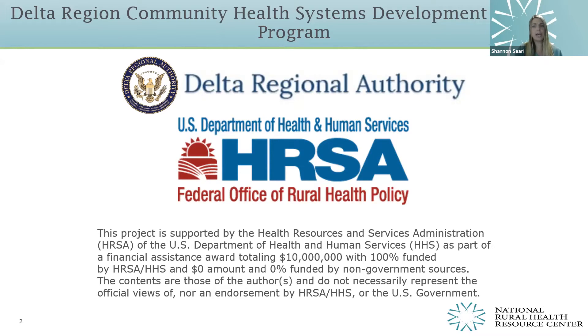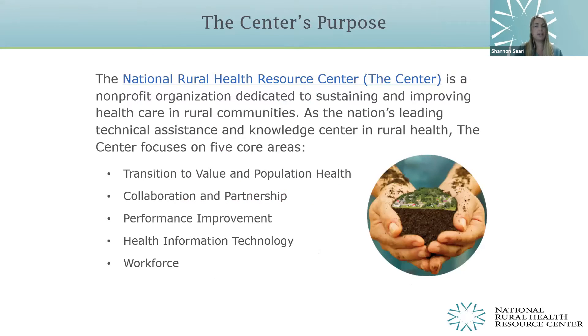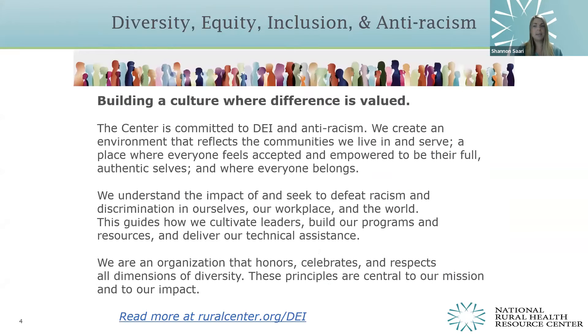You can also communicate through the chat box as Caleb and I will be monitoring. Please take a moment to type your name, title, and organization into the chat box so we know who's joining us today. The National Rural Health Resource Center, also referred to as the center, is a nonprofit organization dedicated to improving health in rural communities, providing technical assistance, tools, and resources in five core areas. The center is committed to diversity, equity, inclusion, and anti-racism.